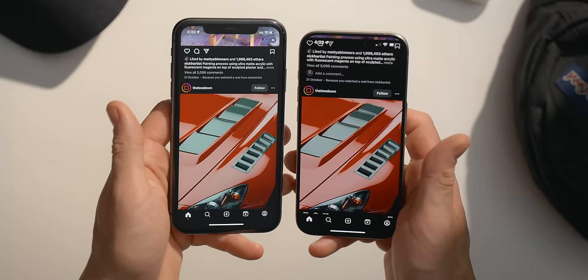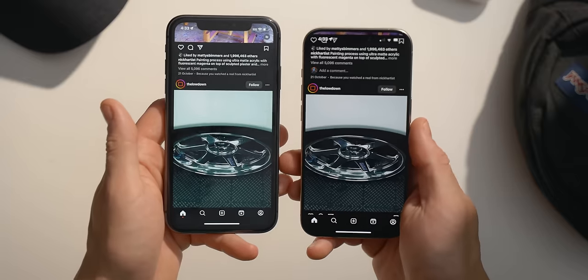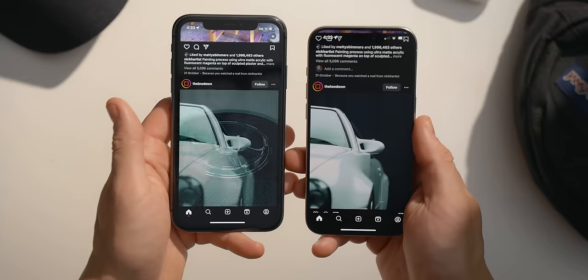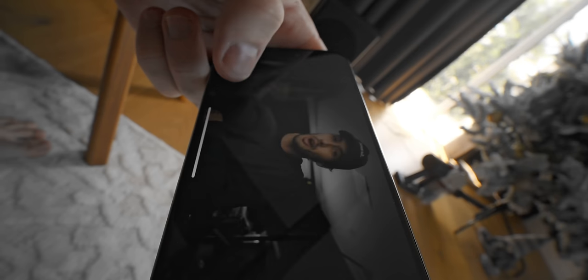The difference in contrast is just absolutely nuts. Blacks are pure black, the rest of the contrast band as well is insanely vivid, and it does have a 41% higher pixel density. Like most of you, I watch a bunch of content on my phone, and the screen four generations later is a massive, massive difference.